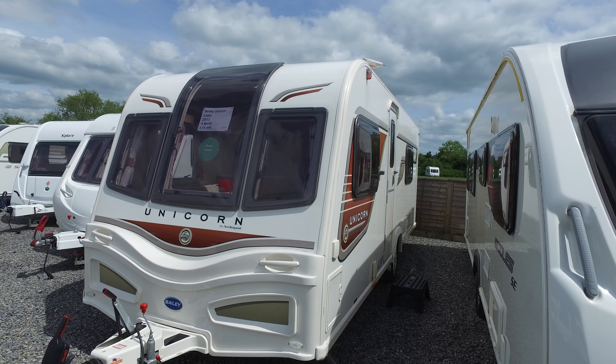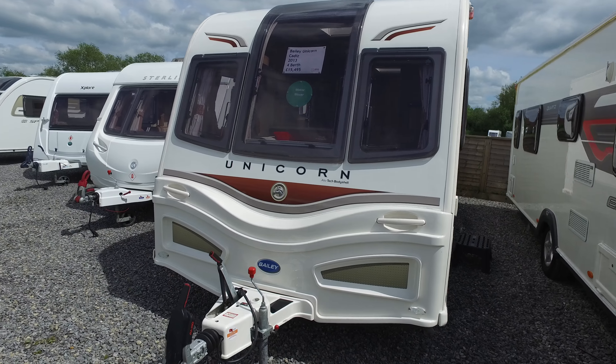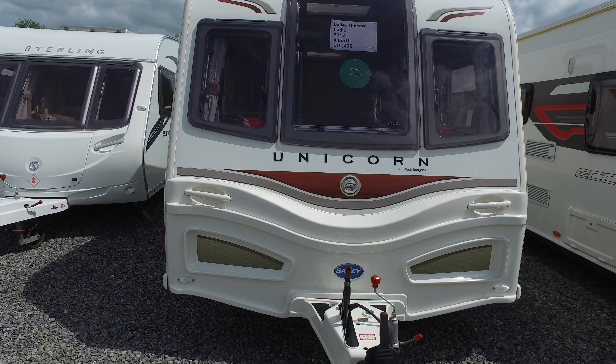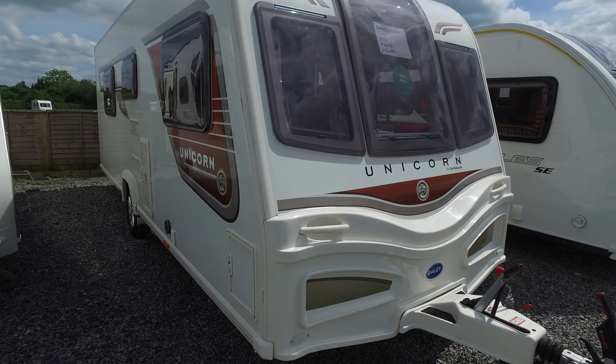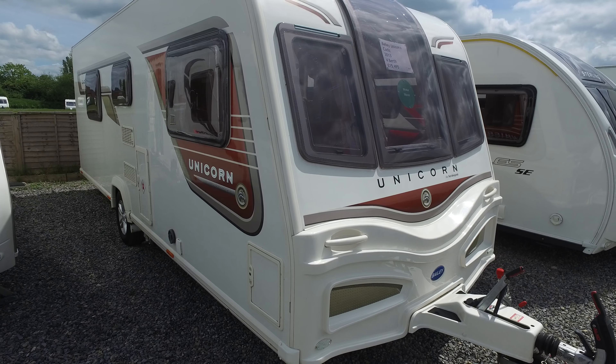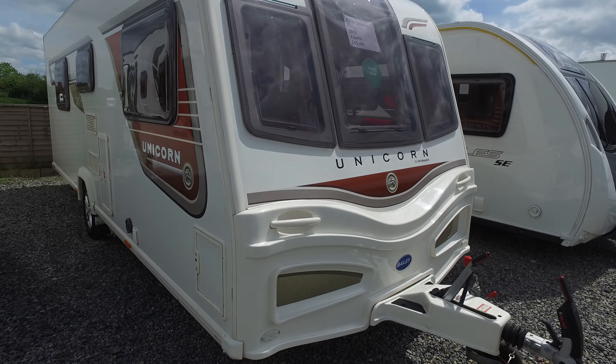This is Serenity Leisure's video for this 2013 Bailey Unicorn Cadiz that has just arrived with us. The video has been made in connection with the photographs and editorial we've already seen, and is designed to give you some much more up-close footage on the caravan and a little bit more editorial.